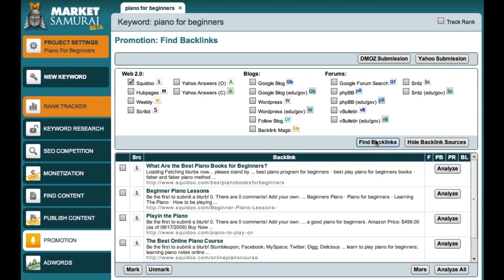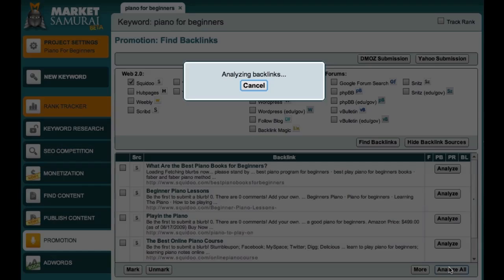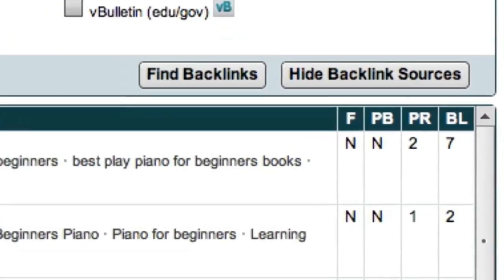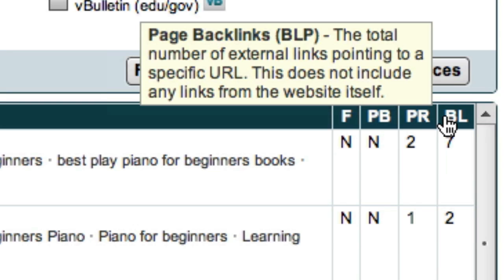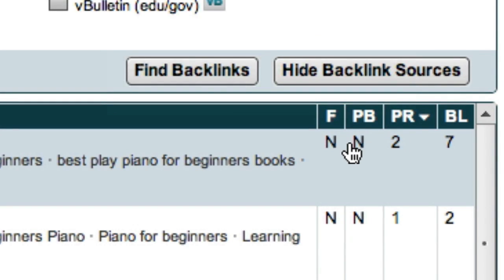Now, if I want to analyse all of these lenses, all I have to do is come down here and click the Analyse All button. And to sort these lenses by their page rank or their backlinks, all I have to do is come up here and click on the appropriate column heading. You might notice that all of the links from Squidoo make use of the No Follow attribute, which Google introduced as a way to reduce comment spamming. This means that you probably won't enhance your page rank by getting links from these pages. However, it's still worth making appropriate comments on these Web 2.0 sites, because when you make a good comment, people might click on your link and visit your website. So it can be a valuable source of additional traffic.